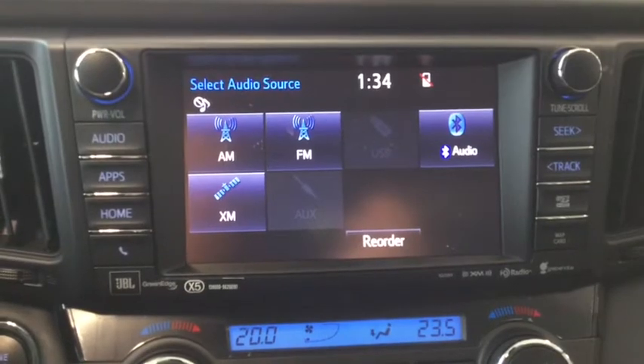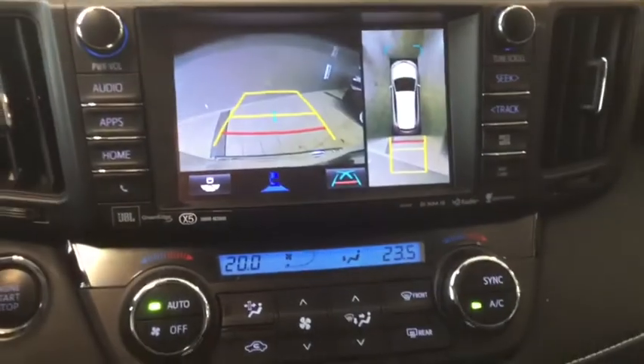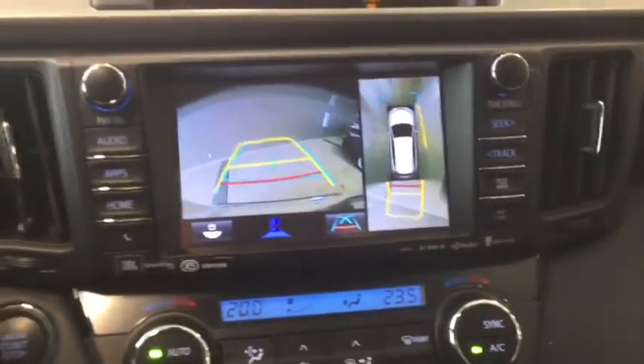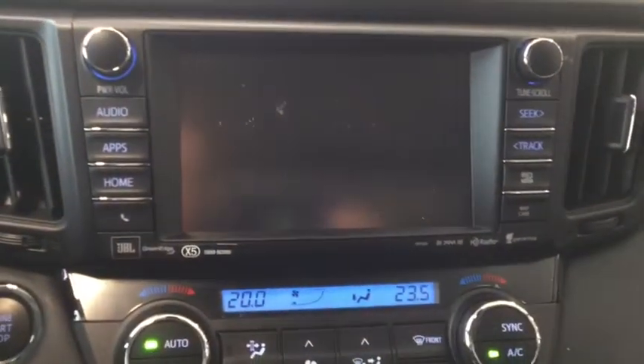Whether you like Bluetooth streaming or Bluetooth audio, we've got you covered, and through the JBL audio speakers it sounds amazing. The bird's-eye view dynamic backup camera lets you know where the car is going while alerting you to any debris around the vehicle.